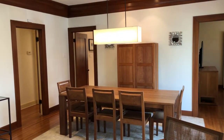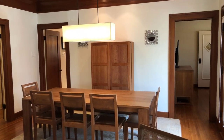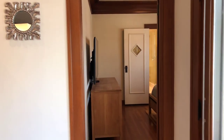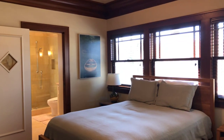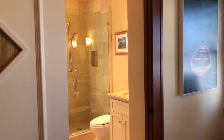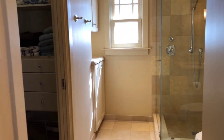The dining room is spacious — it has a table with seating for eight and it fits comfortably. Then this is a guest suite which has a spacious bedroom and an en suite bathroom with a walk-in closet.